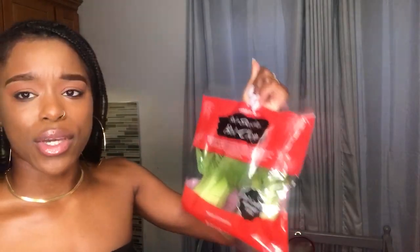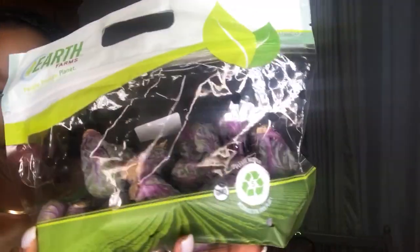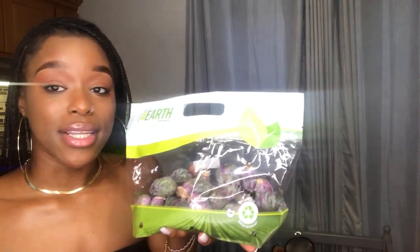I got this bok choy. This is not on his list but I love bok choy and I needed more greens. I like to steam these or chop them up and sauté them. I also got some Brussels sprouts — these are not on his list but I really enjoy them. I got them organic and they're like purple. I just steam them and put a little light seasoning, or sometimes I don't even season them because they're just a side dish.